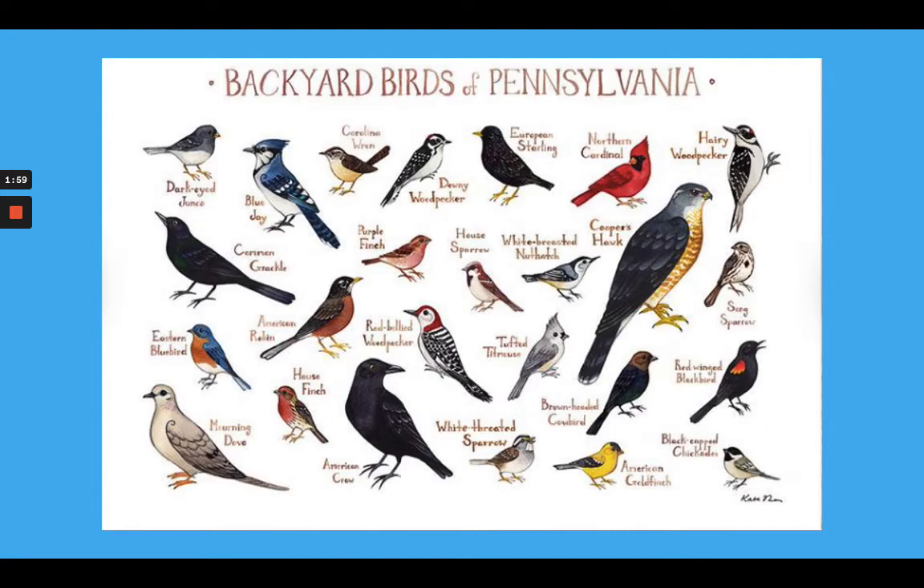So without further ado, I wanted to show you this poster, and it has a lot of the backyard birds that can be found in Pennsylvania. A lot of them you may recognize — common ones such as the American Robin, the American Crow, the Blue Jay, the Cardinal, the Mourning Dove, and some of the sparrows. But maybe some of the other birds you're not quite as familiar with. I've also included at the end of the PowerPoint a number of different species of owls that also can be found in Pennsylvania, although owls are a lot trickier to spot and find.